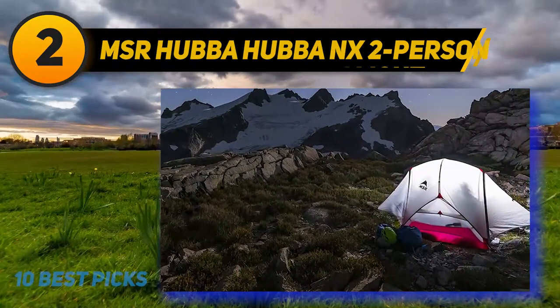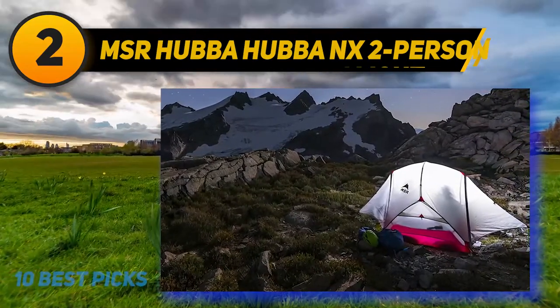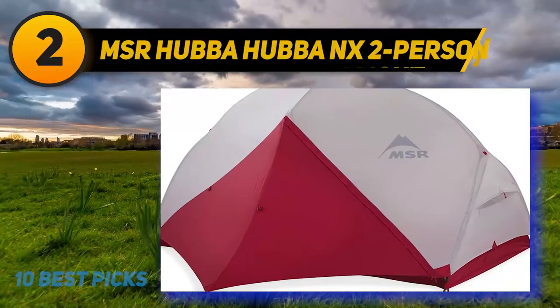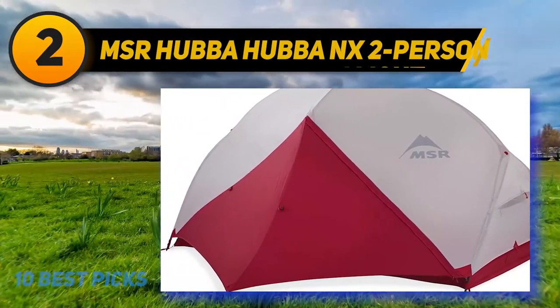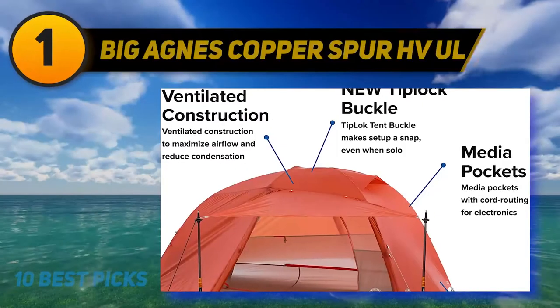Using a 20D ripstop nylon fly with a silicone coating and a 30D ripstop nylon bathtub floor means the Hubba Hubba can take more of a bruising than the Telos, Copper Spur, or Dagger.